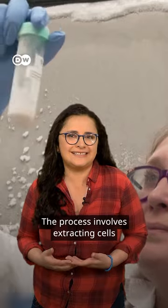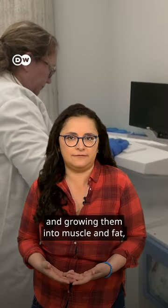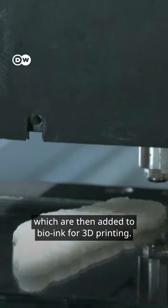The process involves extracting cells and growing them into muscle and fat, which are then added to bio-ink for 3D printing.